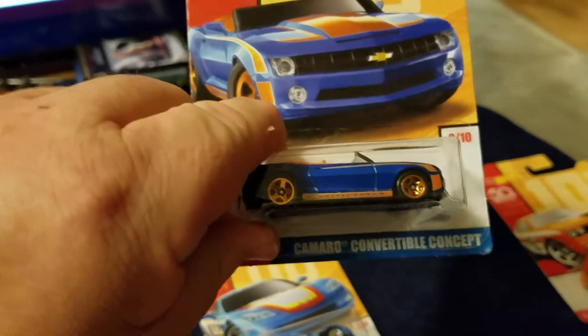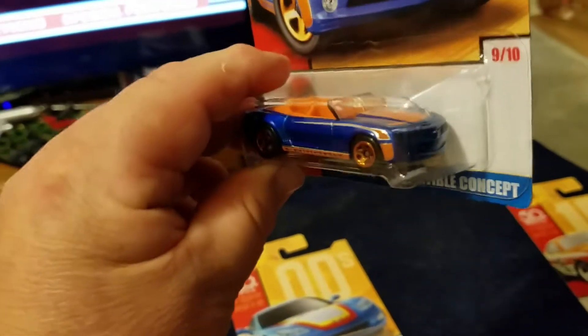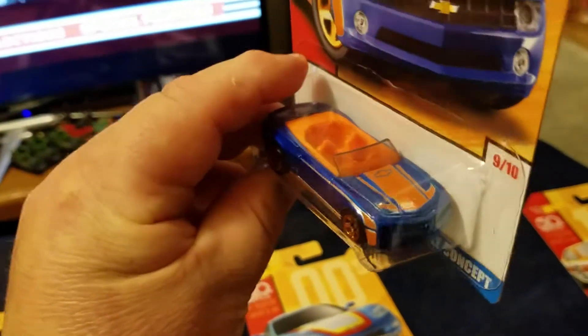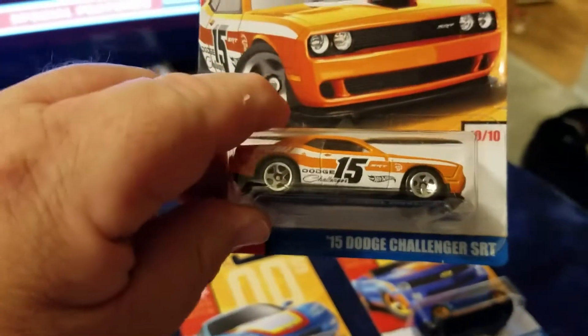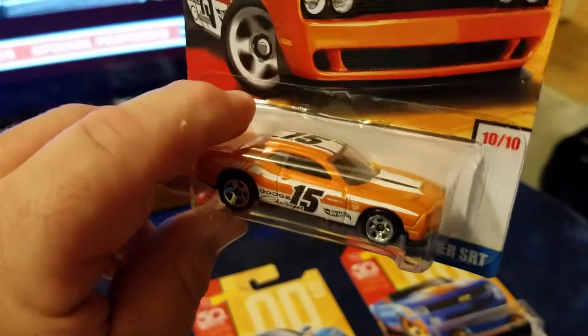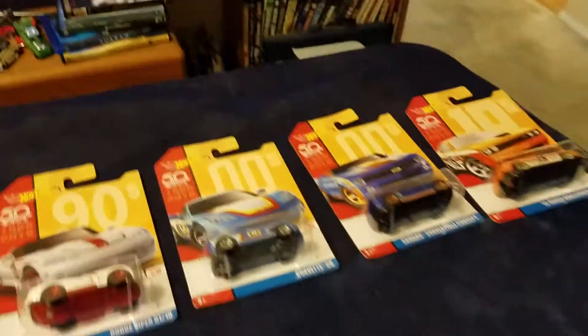Also in the 2000s we've got number nine, a Camaro convertible concept with chrome orange wheels — doesn't quite match but it's still a nice car. And number ten in this set is the 75 Dodge Challenger SRT — nice Hot Wheel. You can find this set readily at most Targets, though for a short time.